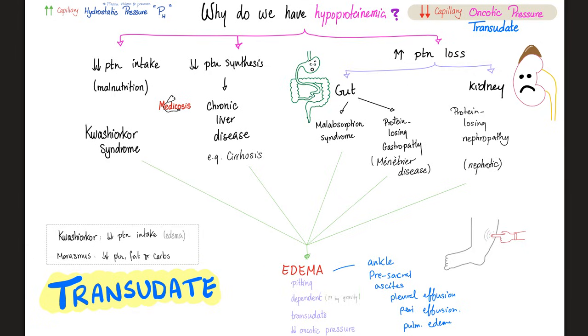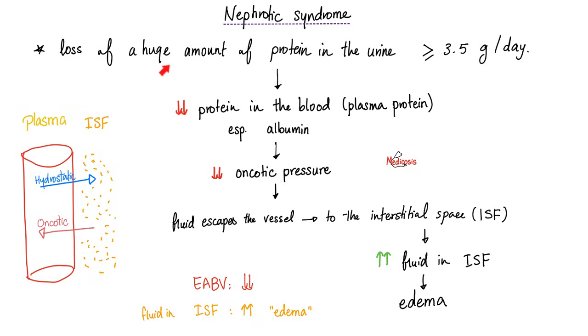Is it an exudate or transudate? It's a transudate, which means it's pitting and dependent, driven by low oncotic pressure rather than increased hydrostatic pressure. In nephrotic syndrome, you're losing tons of proteins in the urine — more than 3.5 grams per day. When you lose protein in the urine, you have less protein in your blood. When blood protein is low, the oncotic pressure of the blood vessel goes down and fluid leaves the capillary, because now hydrostatic pressure is higher than oncotic pressure. That fluid accumulates in the interstitial space, giving you edema.